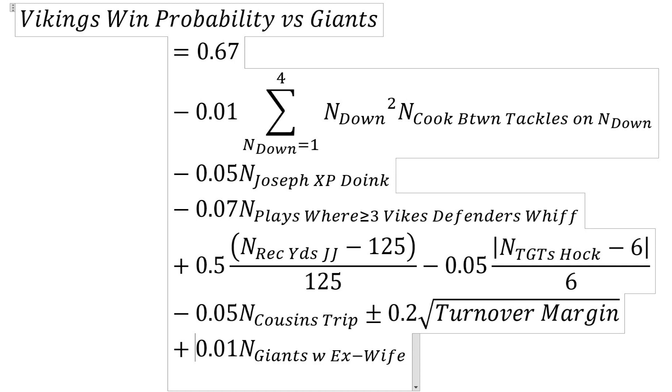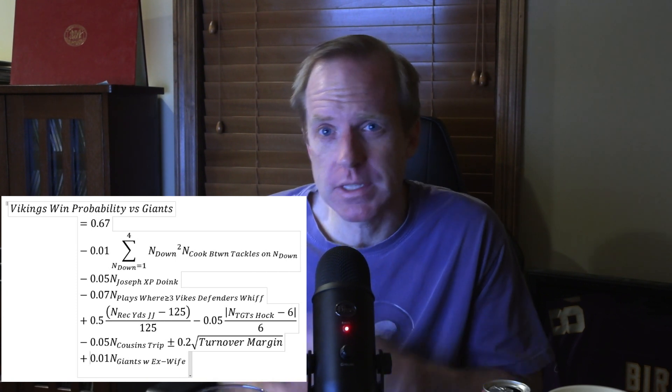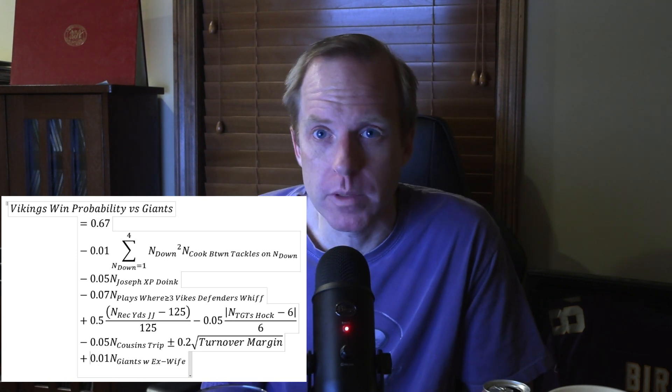And then last: plus 0.01 times N_Giants_with_ex-wife. There's a 1% increase in the Vikings' win probability for every member of the Giants my ex-wife has her first encounter with — and she's rather prolific. This might need to be player-dependent, but I kept it simple at 1% per player. Like if she makes contact with Saquon Barkley, it's probably a bigger bump in win probability.